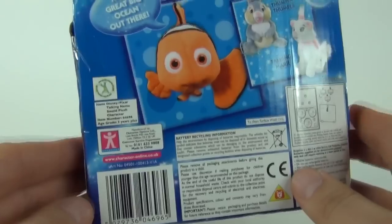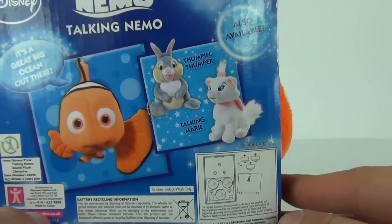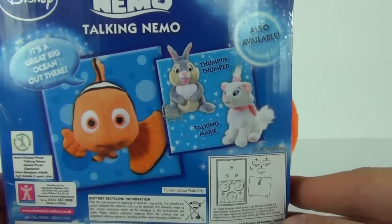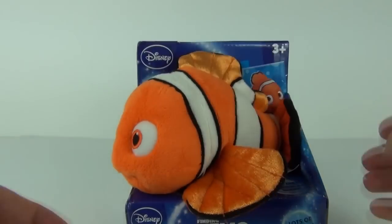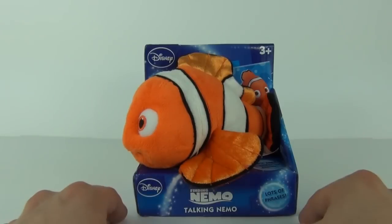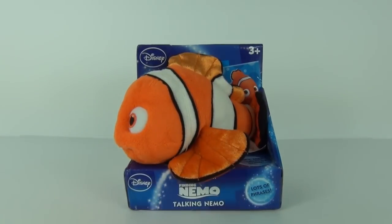If we spin to the rear you can see this is made by Character Options. You can also get Thumper and Marie as well. And you can get Baloo the Bear as well in this range of talking plush toys. But let's take Nemo off his packaging and see exactly what he can do.